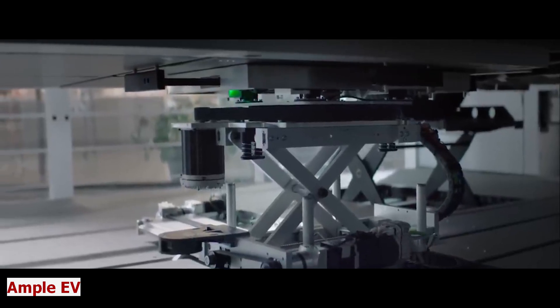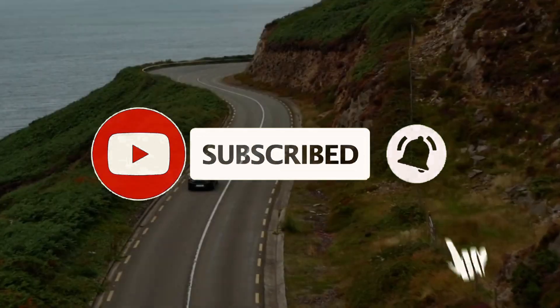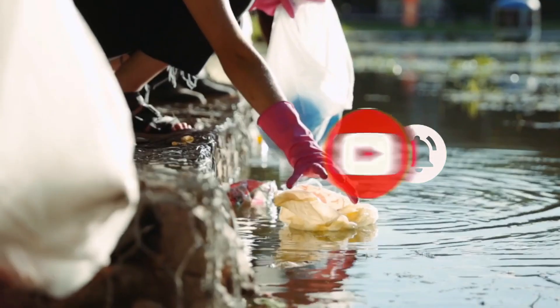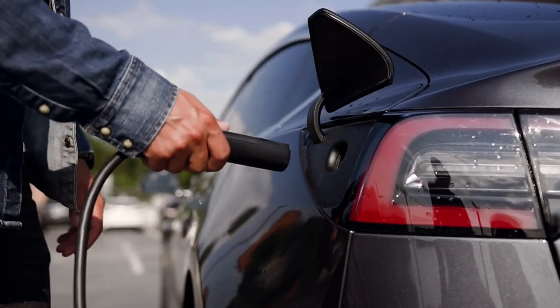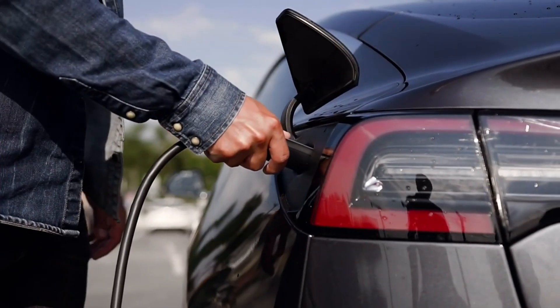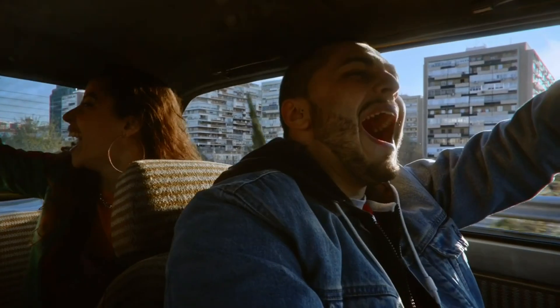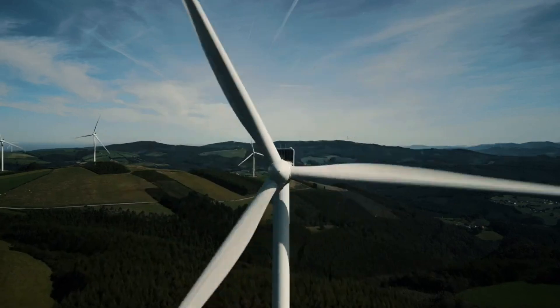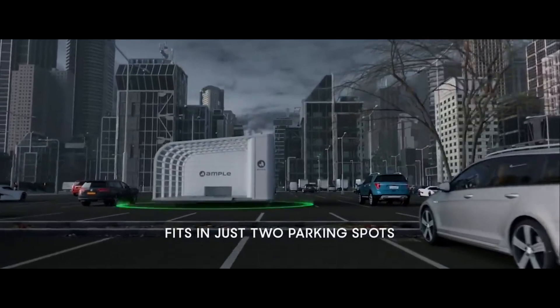Ampel EV. Electric vehicles are the future of mobility — they are cleaner, smarter, and cheaper than gas-powered cars. But they also have a problem: charging an EV can take hours and cost a lot of money, and finding a charging station can be hard and frustrating. Meet Ampel, the energy delivery solution for EVs.